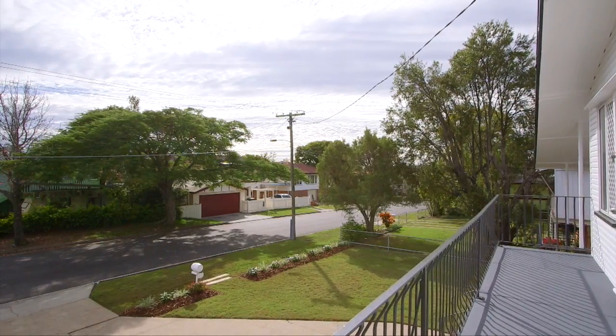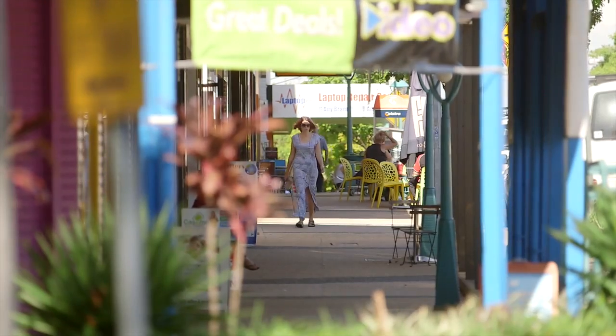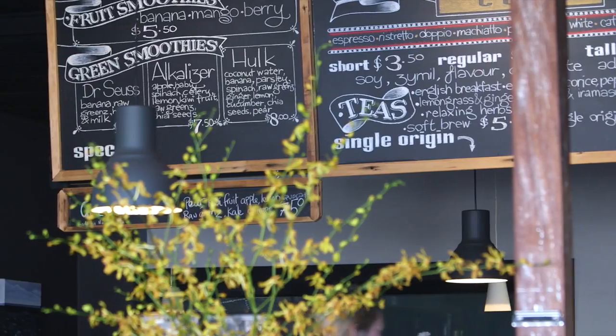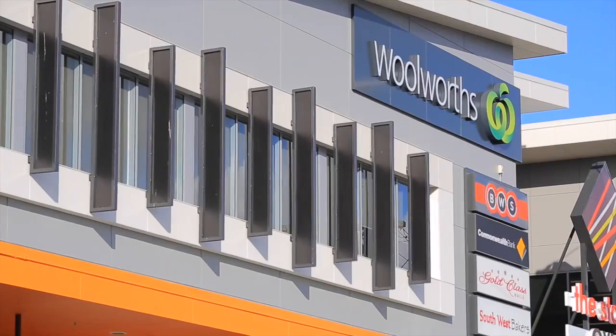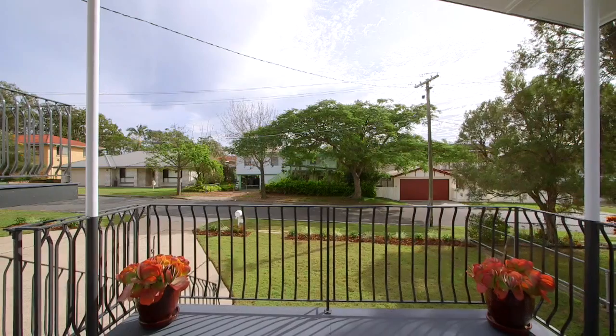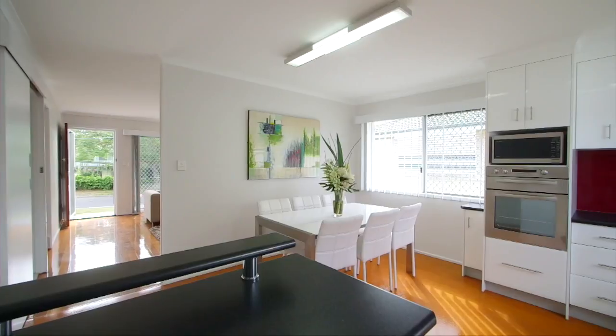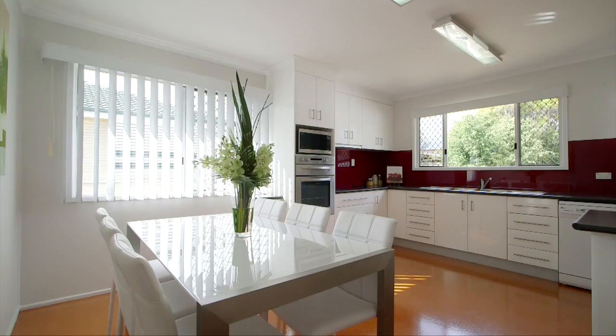Nestled in the back streets of the ever-growing vibrant suburb of Oxley, you are perfectly positioned to enjoy the convenience of the village-style precinct with its array of local cafes, shops, public transport — both bus and train. Situated with easy access to both the Ipswich and Centenary motorways, you are located just 11 kilometres southwest of Brisbane CBD.